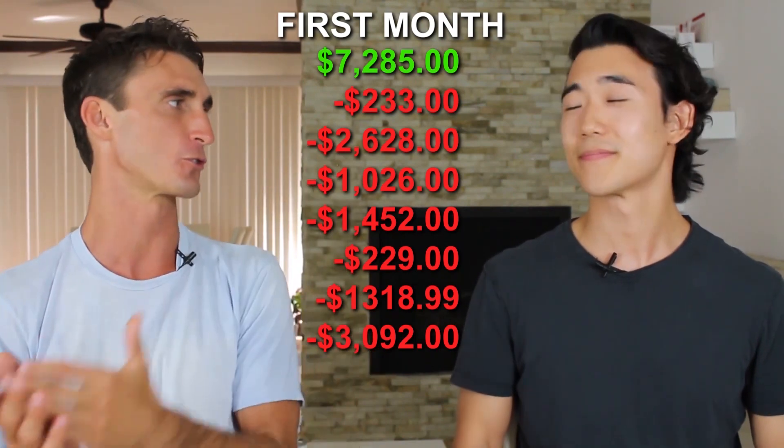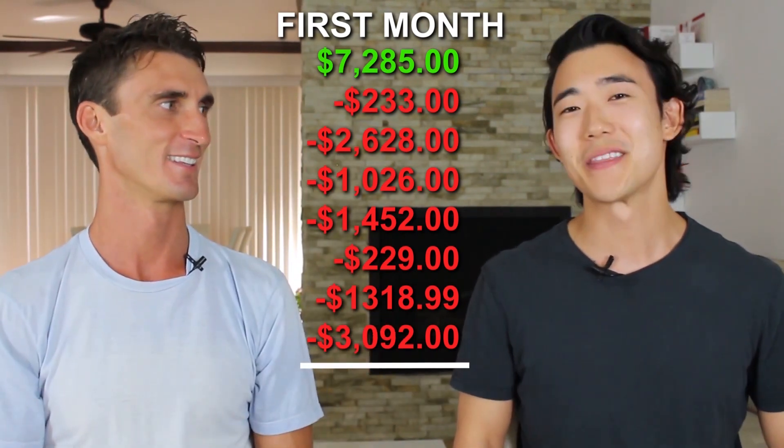Adding up all the numbers, Michael's total profit in his first month was negative $2,460. This is normal — most businesses require testing and learning. You figure out what Amazon advertising works, what spend is appropriate, and improve from there.